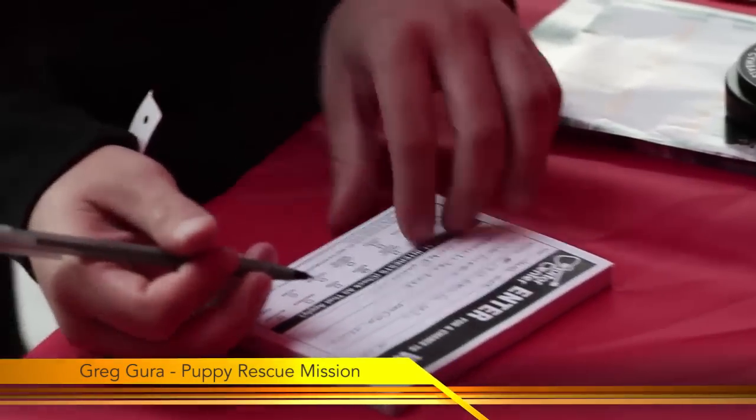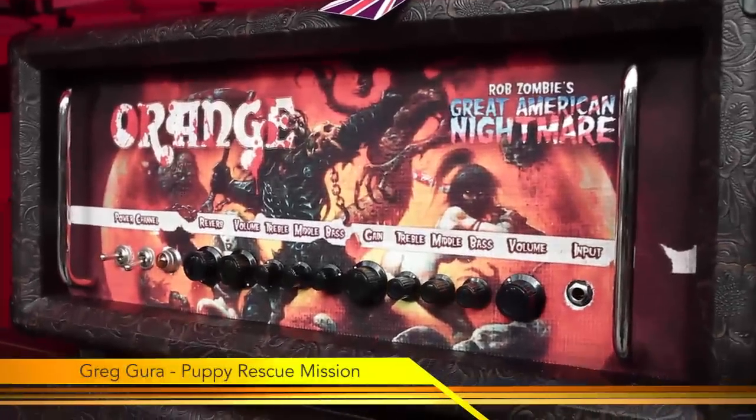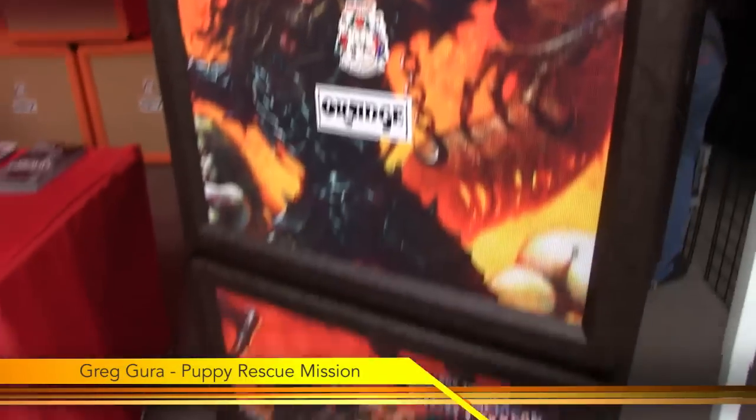They basically sneak the dogs home, but it's a pretty amazing thing to do. The way we did this is we had a charity raffle culminating on the last night where we gave away our orange amplifier, which was a Rob Zombie-inspired, hand-signed, custom amp.